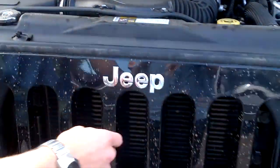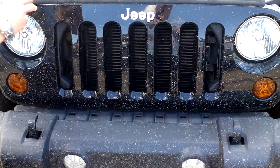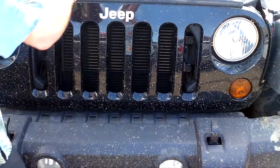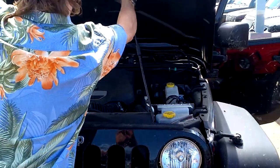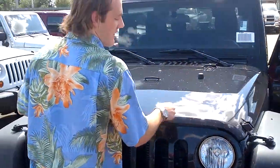Take a look at the front here — you'll notice the seven slots. This is a custom Jeep trademark. It represents all seven continents that the Jeep has ridden on. So we'll put this down here and take a walk to the side, shall we?